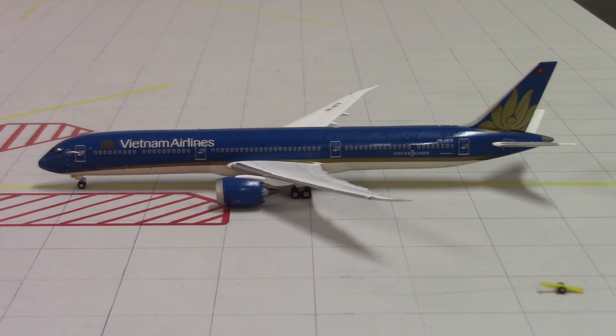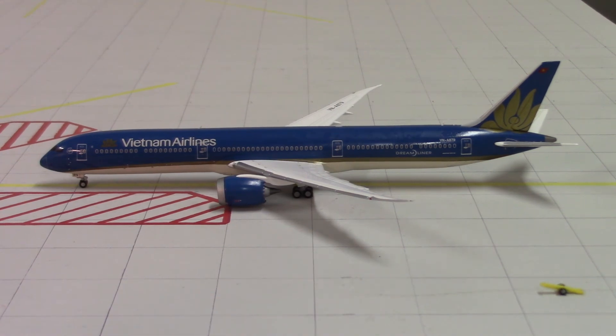Overall, this is a very, very nice aircraft and I would highly recommend getting it if you can. Most Vietnam Airlines aircraft are pretty hard to find, especially the 787-9, but I think Panda Fox Toys still has some. If you're really looking for a Vietnam Airlines 787, you can go to eBay and find Panda Fox Toys and they'll likely have it in stock. That concludes this model aircraft unboxing — I hope you really enjoyed it, and as always, until next time, just keep on flying.